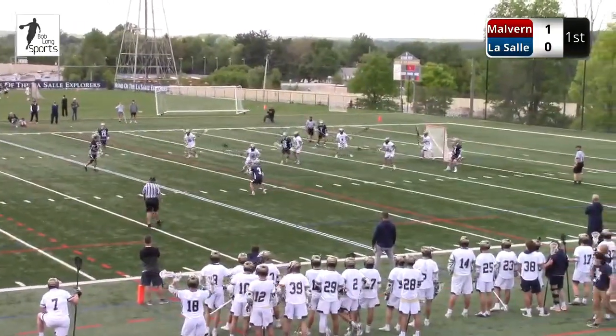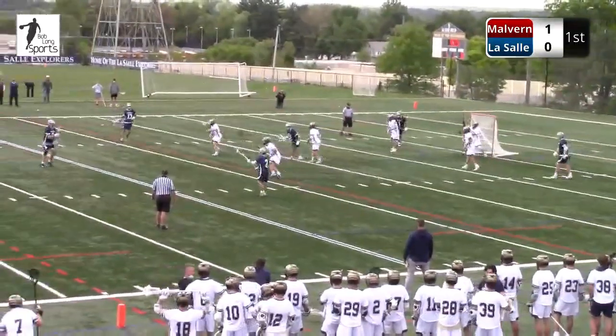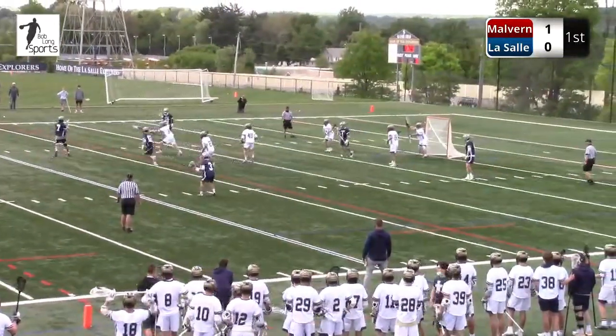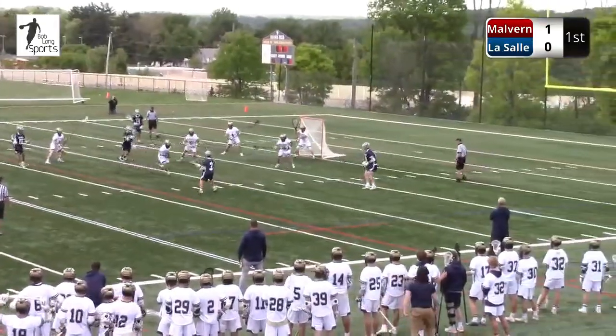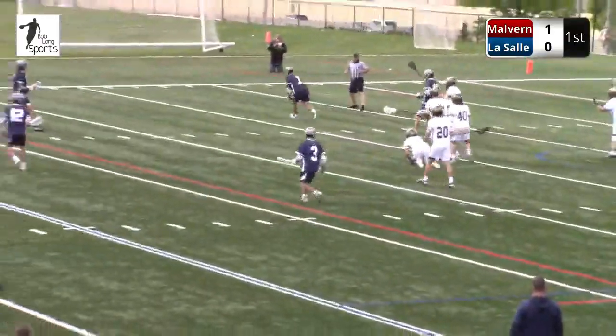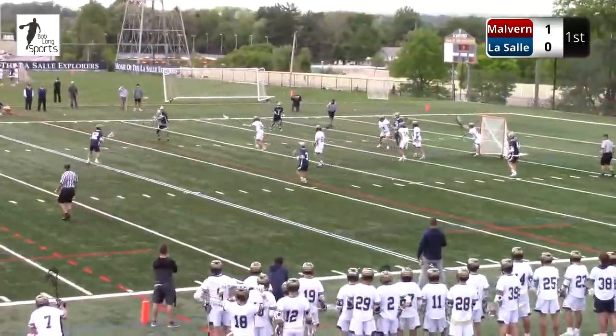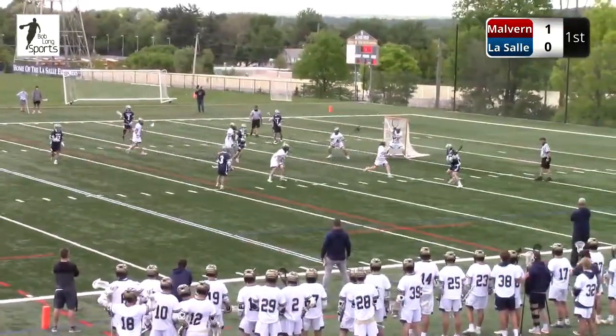We find ourselves at 1-0, 8:30 to go in the first quarter. Even though it was a penalty, maybe a save like that gets Reshko going, similar to what the Malvern goal would get going there early. Another one in between — another big save. There's Reshko. Another point-blank shot. He's two for three in that situation. Impressive.